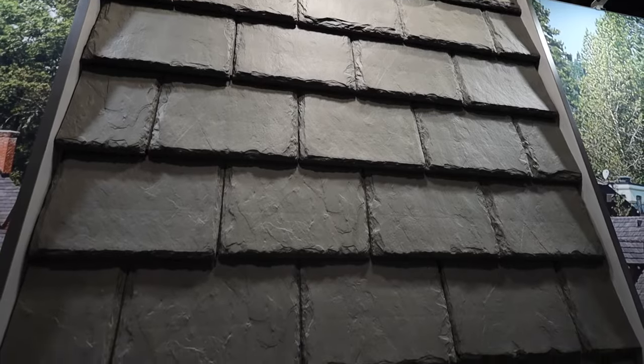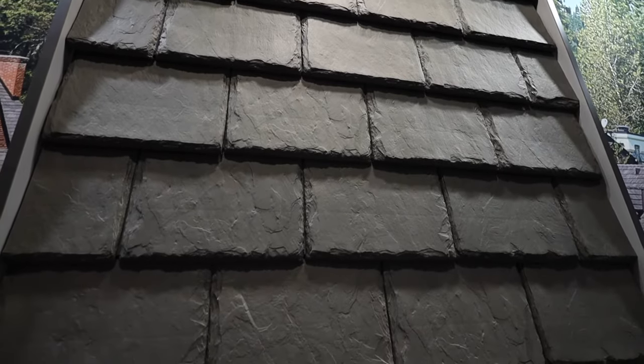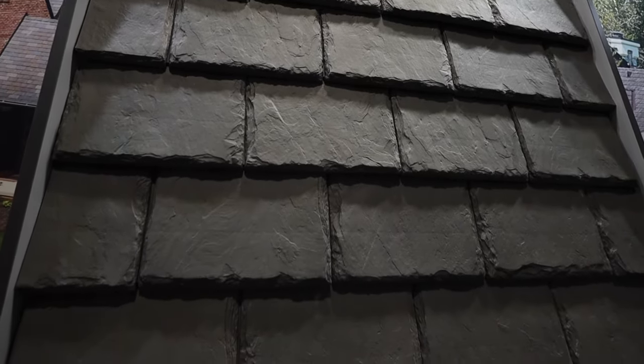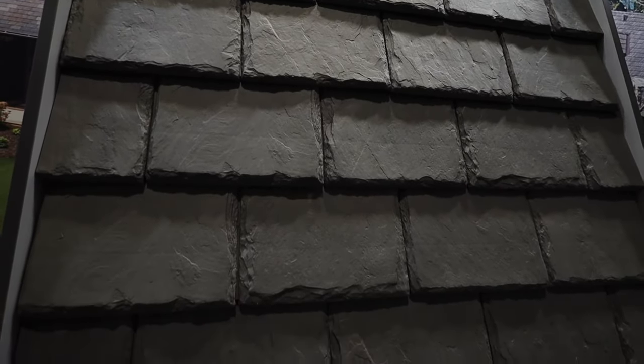What's been the reaction as architects and contractors come through here? Excitement — total excitement. They're looking for something like this. The market needed something like this. This is opening the door to custom home builders and architects that didn't think they would be able to do something like this. Now they have a product. They have an option.